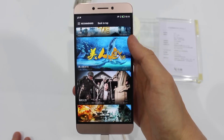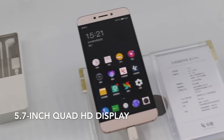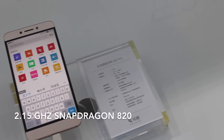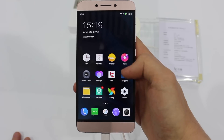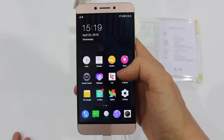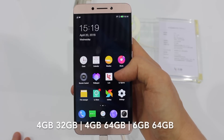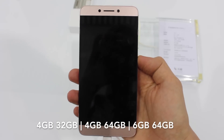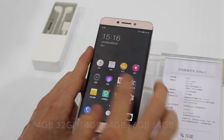As for other specs, you'll find a 5.7-inch 2560x1440 Quad HD display at 538 pixels per inch, a 2.15 GHz quad-core Snapdragon 820 with an Adreno 530 GPU. There are a few configurations: one with 4 gigs of RAM and 32 gigs of storage, and two configurations with 64 gigs of storage — one with 4 gigs of RAM and the other with 6 gigs of RAM.